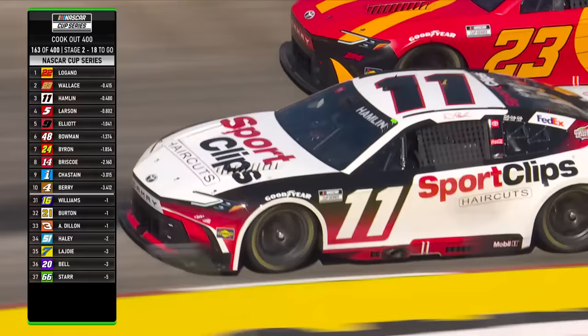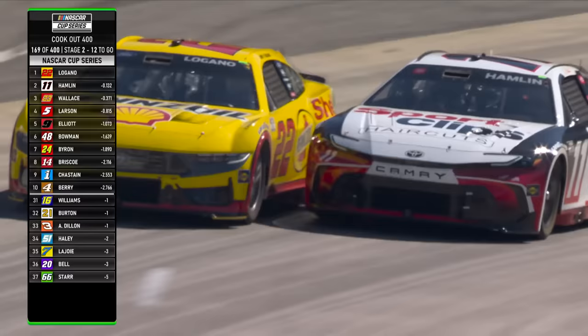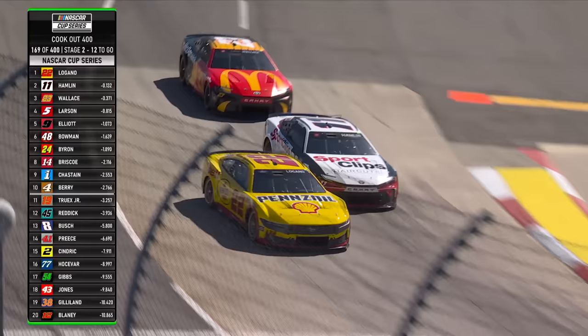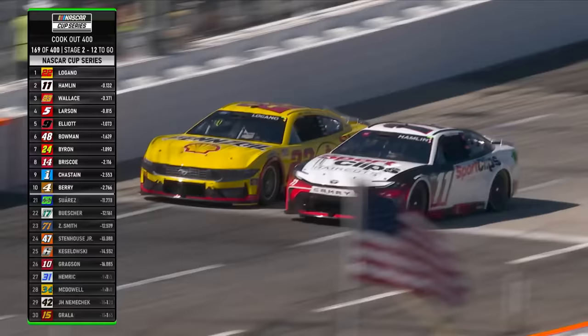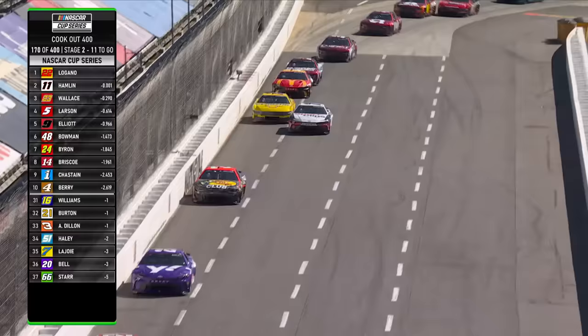Denny Hamlin has made so many passes through the field to get to this position of battling for second place. He was able to put himself in a spot where he could use the bumper a little bit and get Bubba up out of the groove. You see Denny push him up out of the way. Joey Logano's car just doesn't handle as good as Denny Hamlin's right now. Logano trying to get his first stage win in the last twenty-two races, Hamlin trying to deny him. Denny rolls a whole car length faster through the center of the corner.